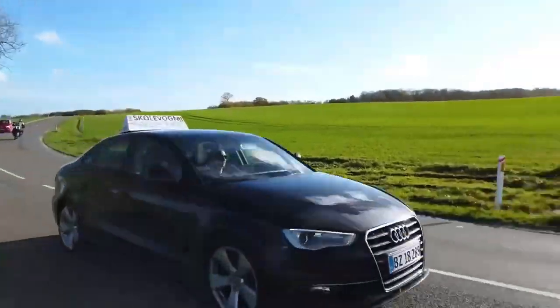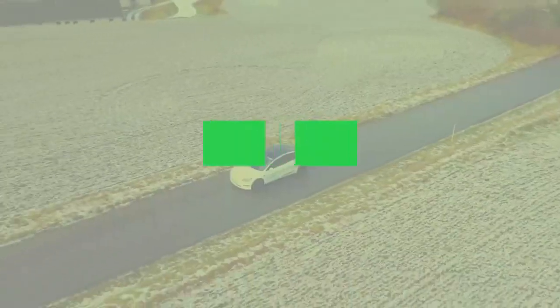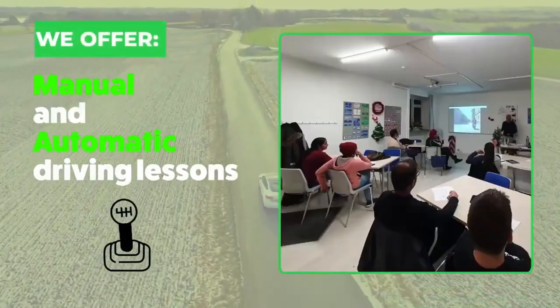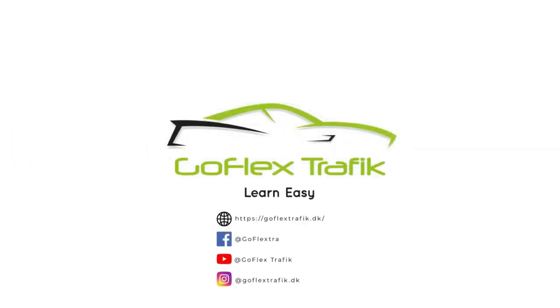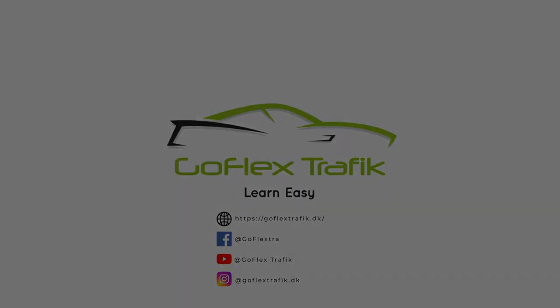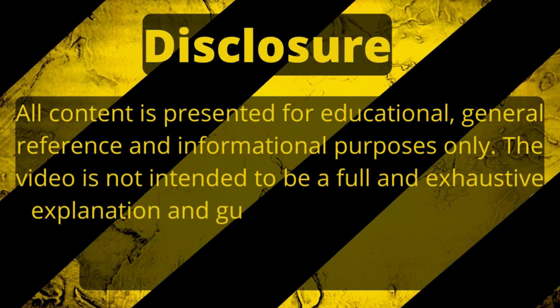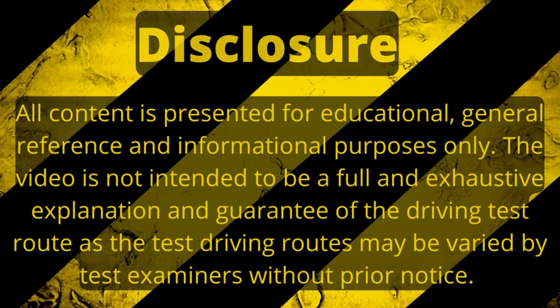Hi, welcome to GoFlex Traffic YouTube channel, where we post videos about driving and travel. We are a driving school located in Copenhagen and we teach in both Danish and English. This video is in English to accommodate non-Danish speaking viewers. If you are an international watching this, welcome to Denmark and welcome to driving in Denmark. Please subscribe, like, and share. Disclosure: all content is for educational and informational purposes only and is not a guarantee of the driving test route, as routes may be varied by examiners without prior notice.